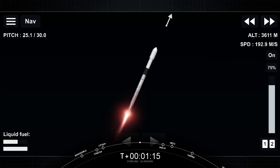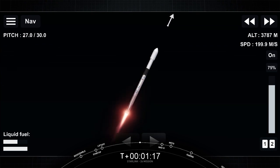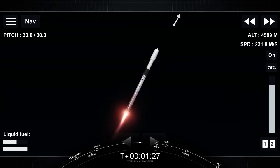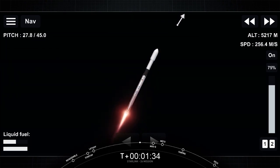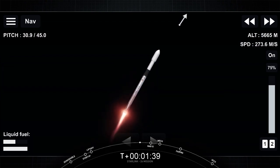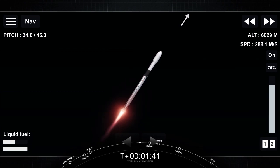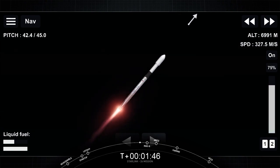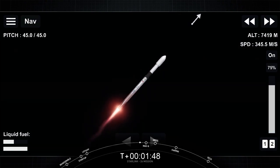We're just about a minute away from three major events happening one after another: main engine cutoff known as MECO, stage separation, and second engine start one. MECO is where all nine M1D engines shut off and slow the vehicle down in preparation for stage separation. The first stage makes its way back to sea level for landing, and the second stage continues its primary mission with the MVac engine burning.